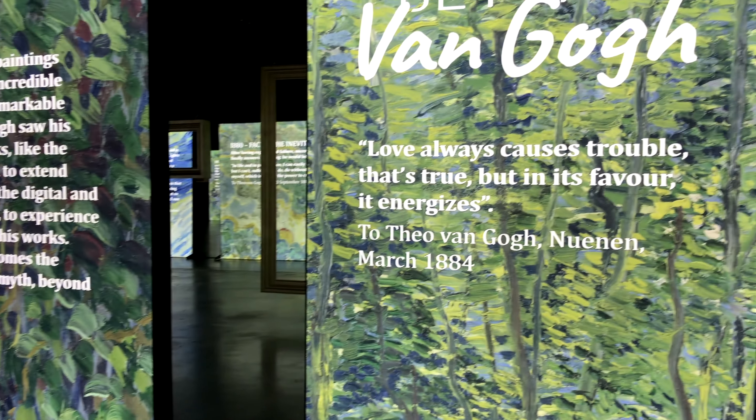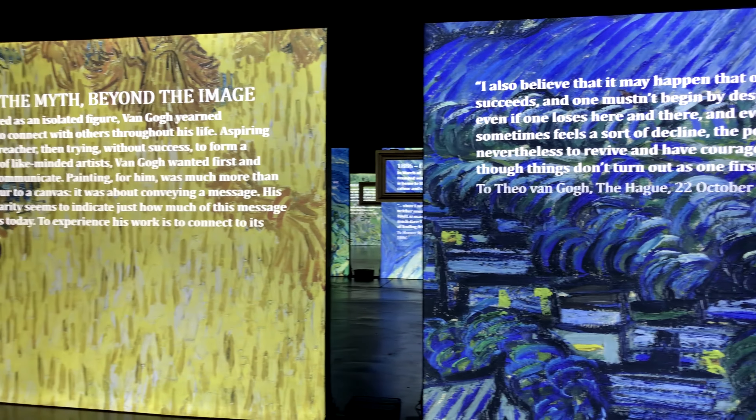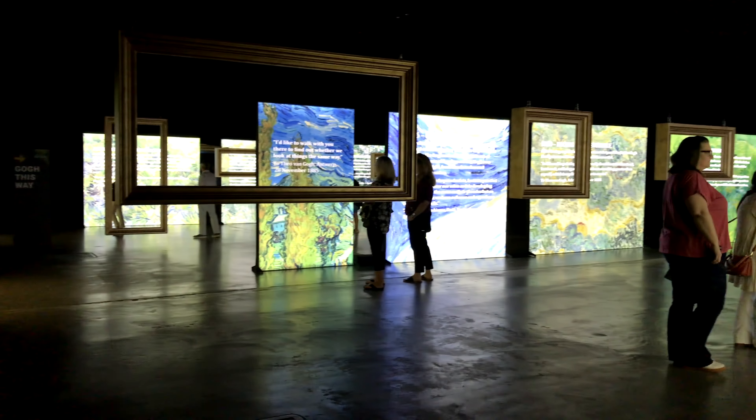How are we doing today? Nice to see you. Today I'm here to talk about my recent trip to Beyond Van Gogh, the immersive experience in Hartford, Connecticut. But I assume it's pretty much the same wherever you go.